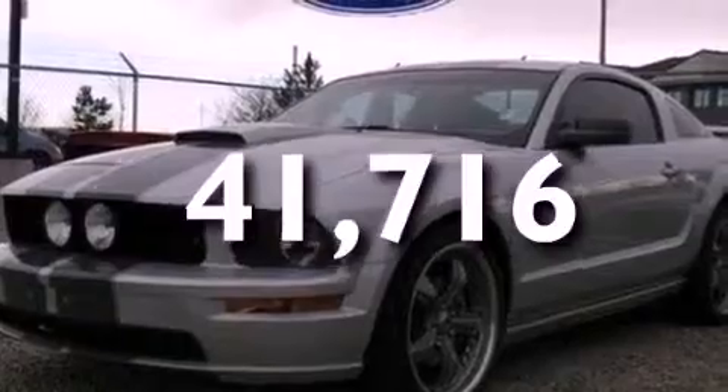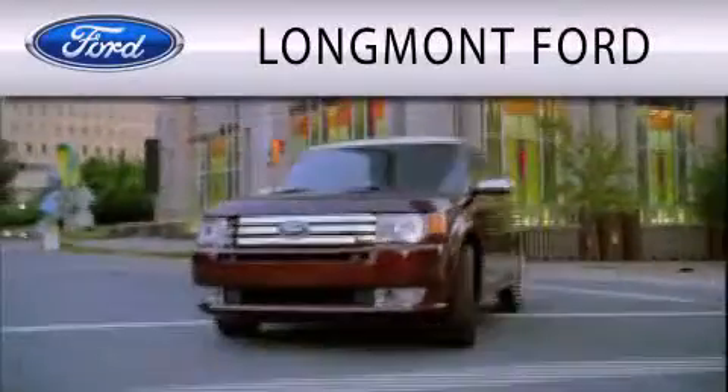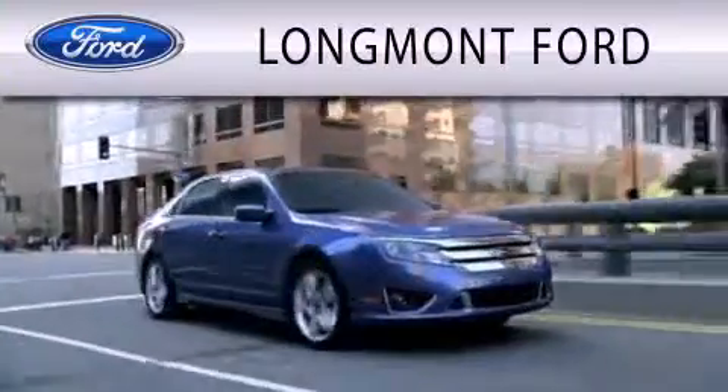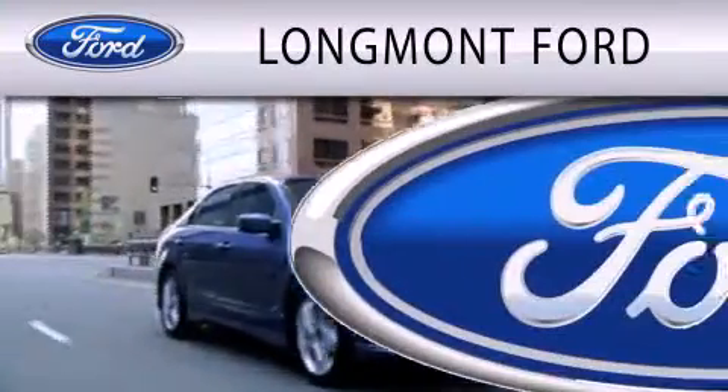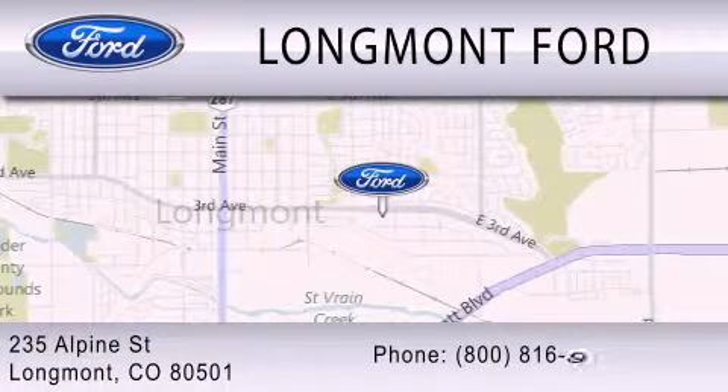Contact us today to schedule your opportunity to see this automobile in person. Longmont Ford is dedicated to doing everything possible to ensure that the experience you have of selecting your next vehicle is as pleasant as possible. We are located at 235 Alpine Street in Longmont.